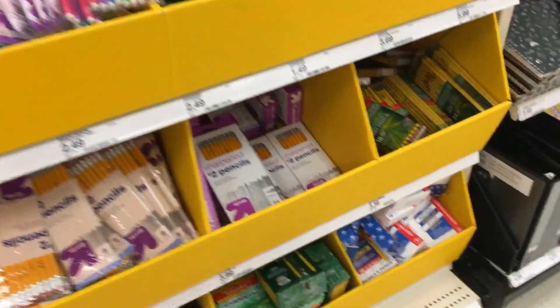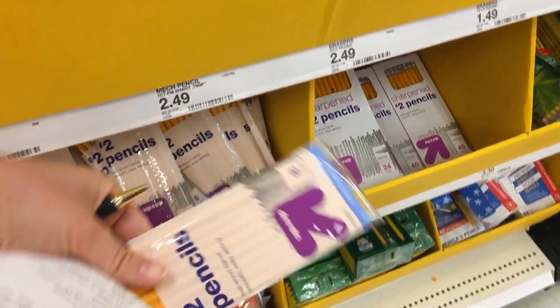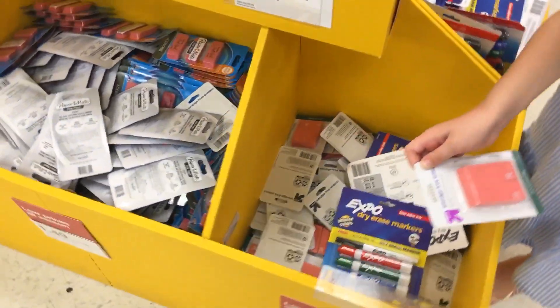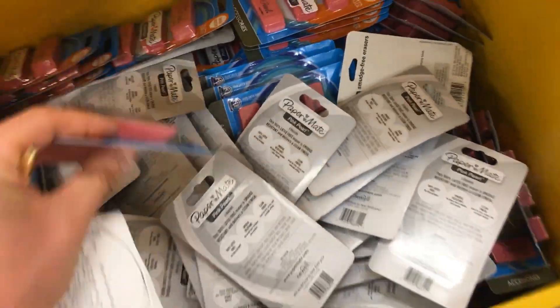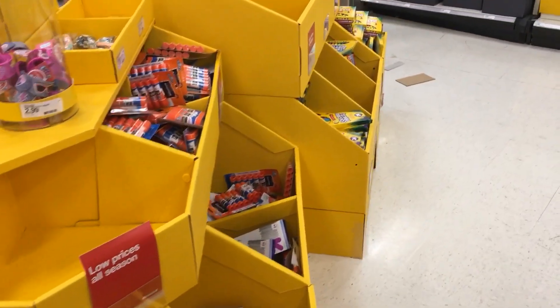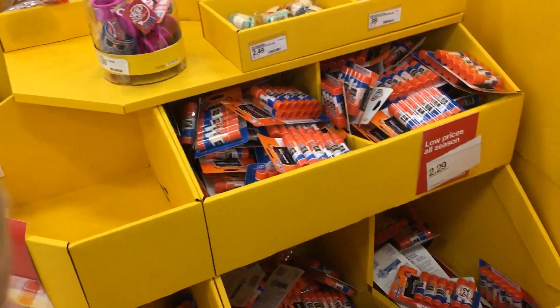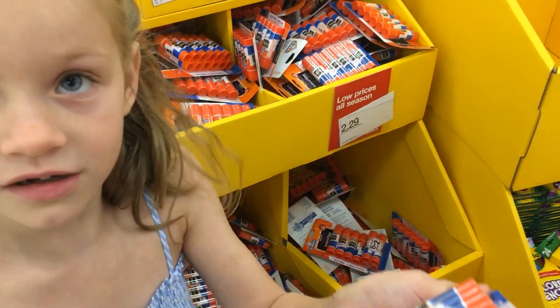So we also got to get pencils. It doesn't really say which kind, so I'll just get her these. Do you need an eraser? Yeah, you do need a pack of erasers. Let's go. And glue — we need two glue sticks. Alright, you need some sticky glue. Okay, take one.